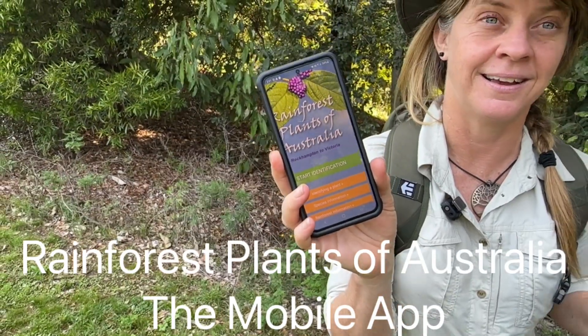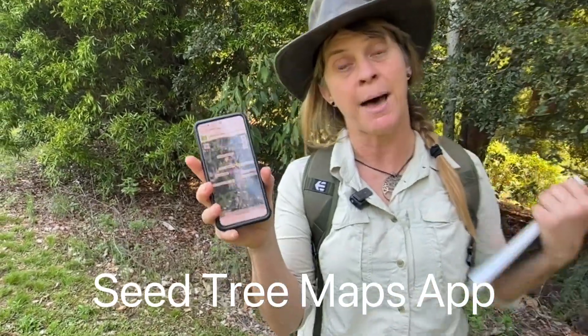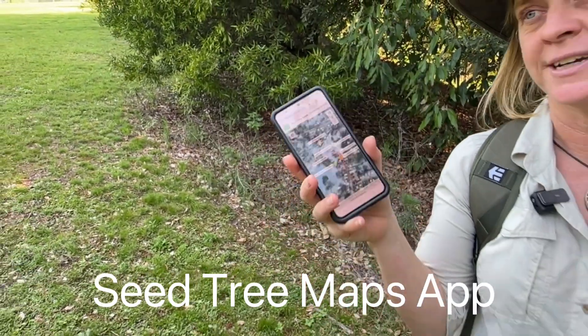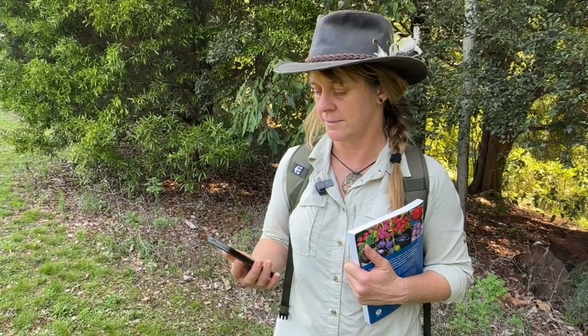On our walk along Fawcett's Creek today we've been using this app — everything at your fingertips on a phone. I use the rainforest app all the time for ID. There are lots of amazing photos and accurate information in there. We're also working today on mapping using the Seatree Maps app, which is like a species list on steroids — you not only know what species you've got but exactly where they are. It's a great way of not having to remember where you've collected seed, so I'll put a link to the app in the description below.